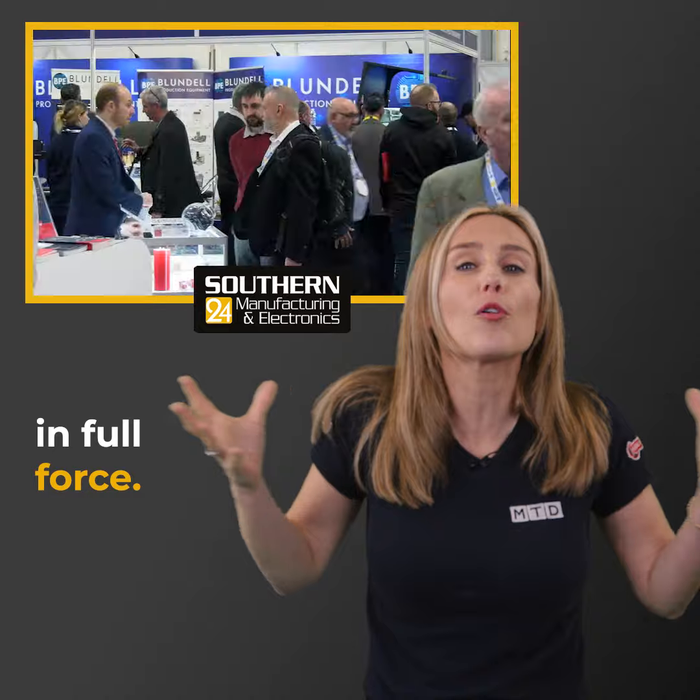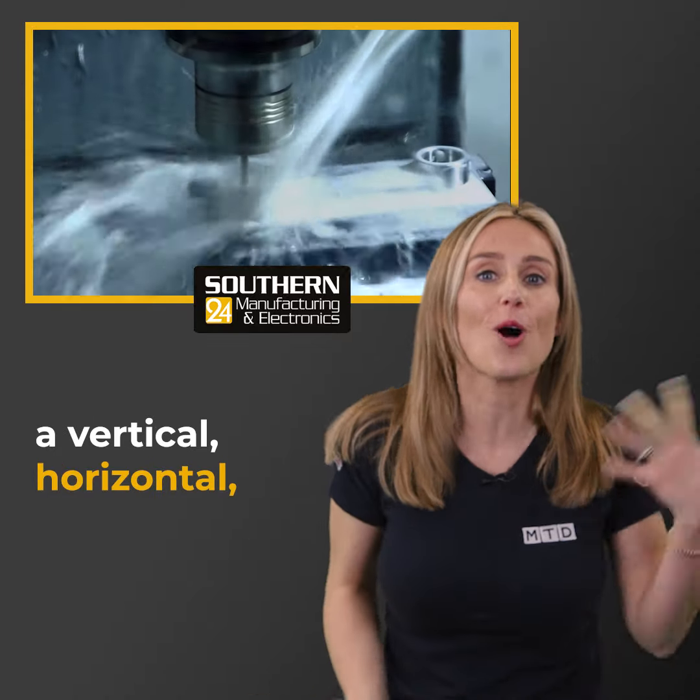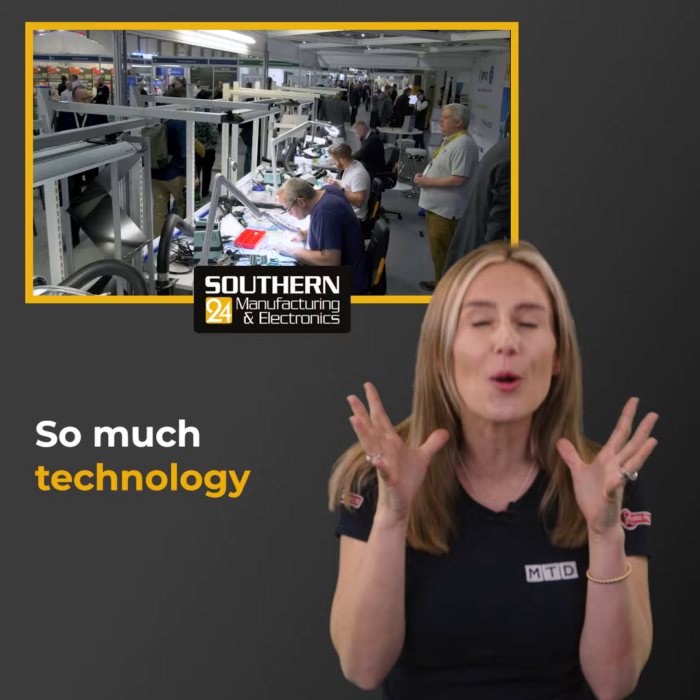Machine tool companies will be there in full force, so if you need a vertical, horizontal, or a grinding machine, so much technology is going to be on show.